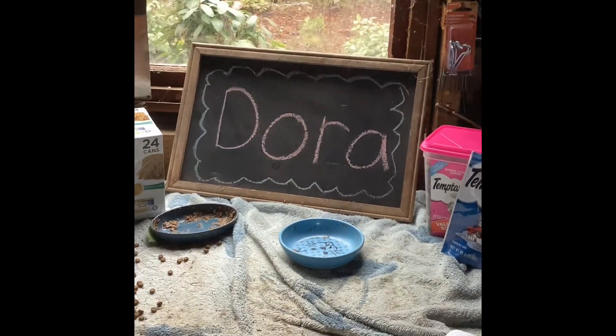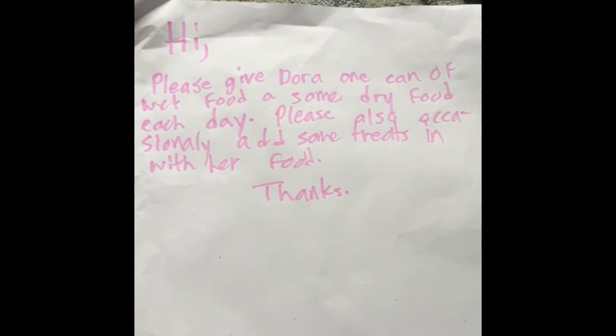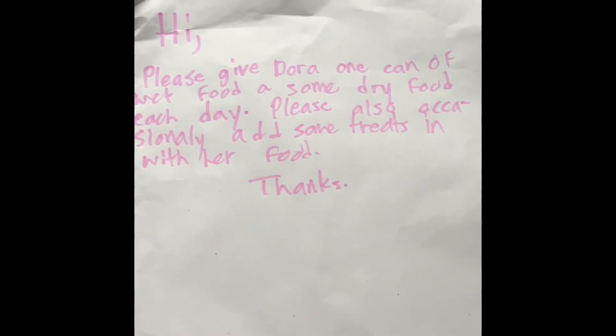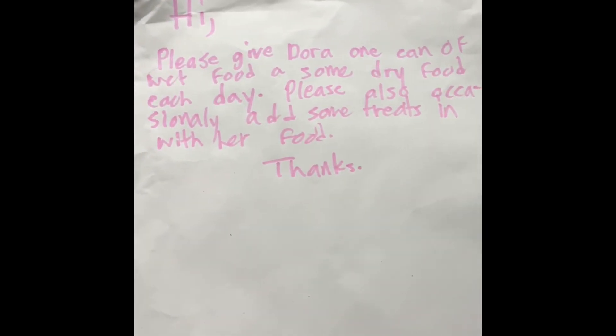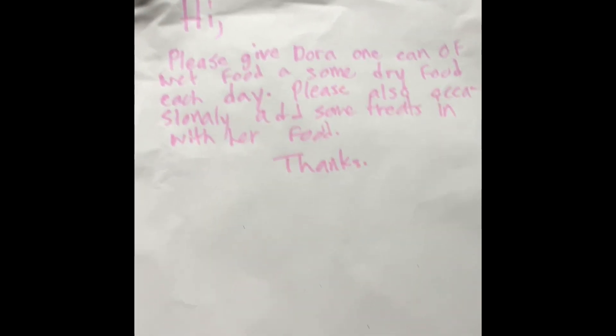Now I'm just going to write a note real quick. Basically the letter says: hi, please give Dora one can of wet food and some dry food each day. I kind of misspelled that, I'll fix it later. Please also occasionally add some treats in with her food. Thanks.